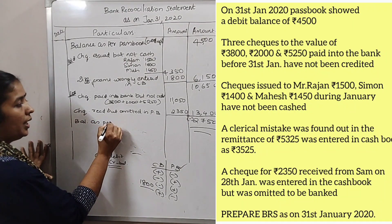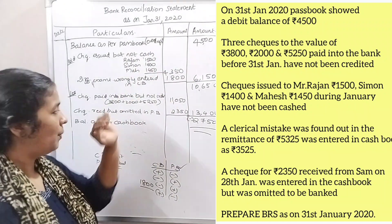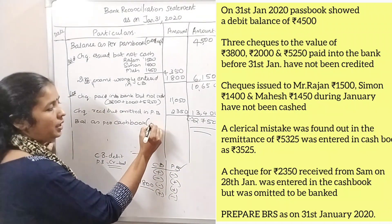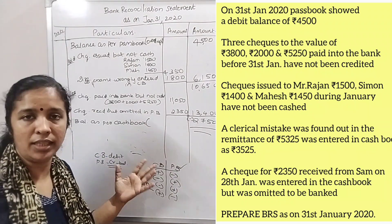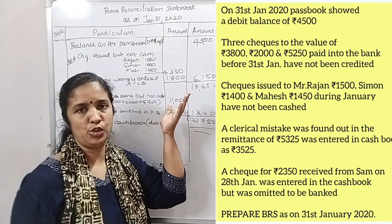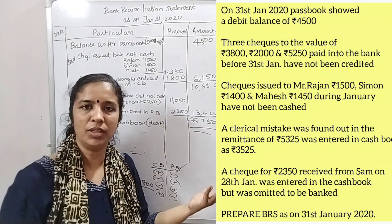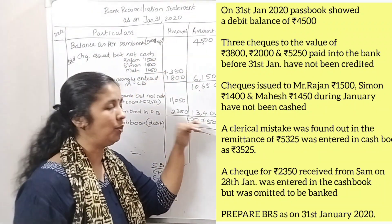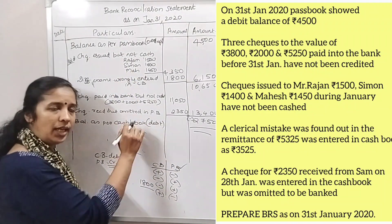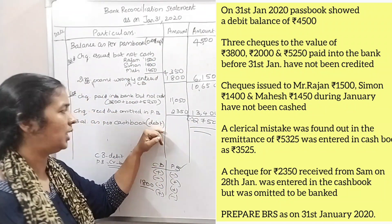Balance as per cash book — we have a negative figure. We will calculate the pass book balance and the central bank account net balance. If we get a negative figure on this one, we give the answer as an overdraft balance. The credit balance as per cash book, when negative, is treated as an overdraft balance.